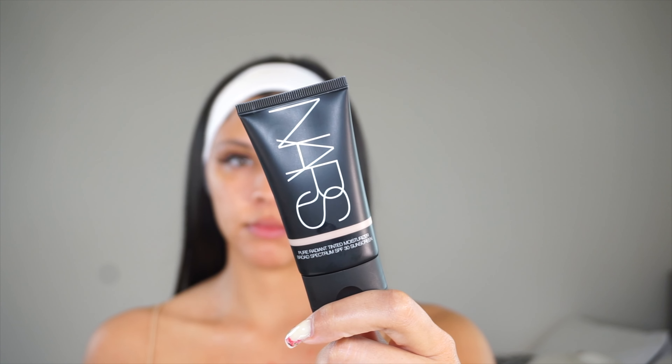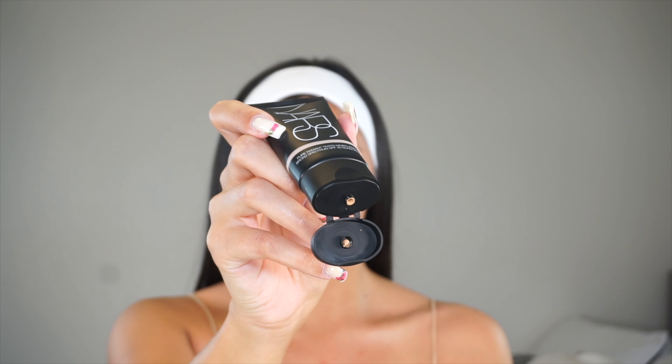Hey guys, welcome back to my channel, my name is Amber. Today's video for Foundation Friday we are going to be going over somewhat of a new product — the NARS Pure Radiant Tinted Moisturizer with SPF 30.